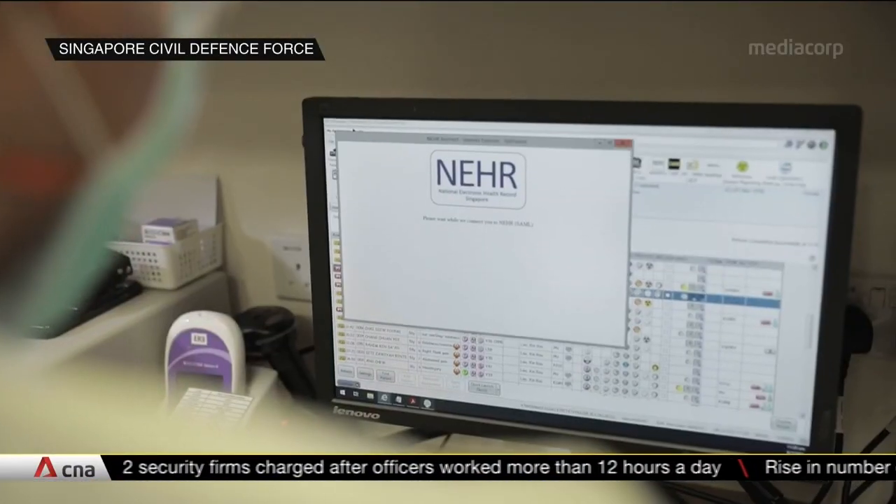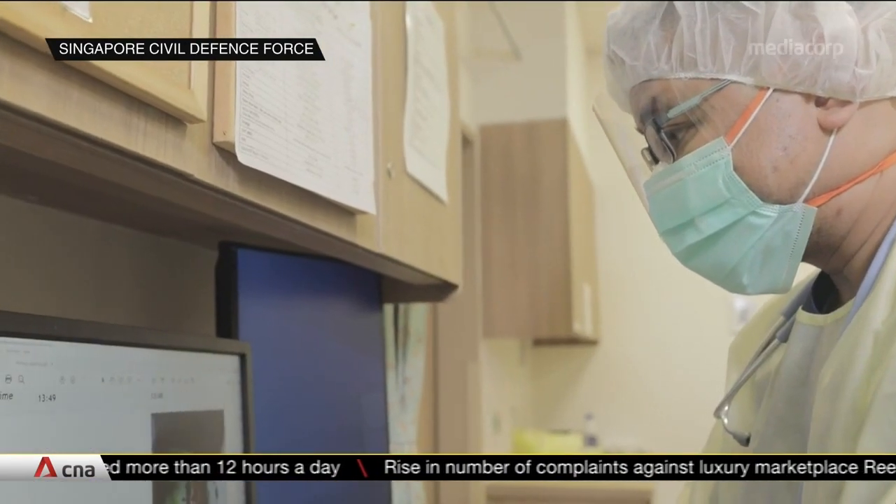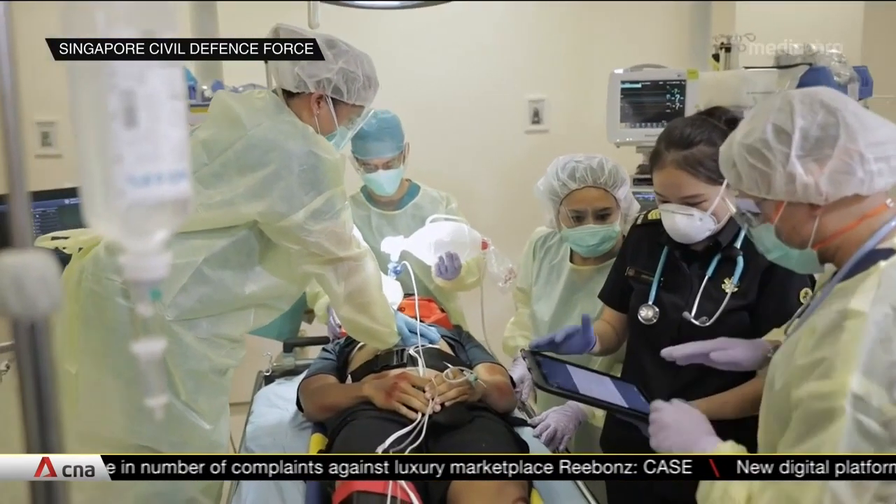The patient's records will be uploaded on the National Electronic Health Record and can be accessed throughout his care. Once the case is closed, paramedics will purge the data from the Omni system.